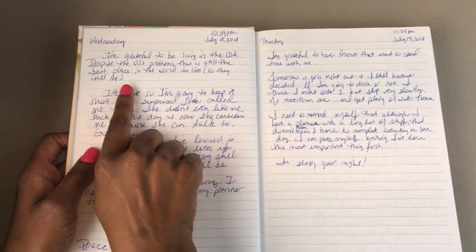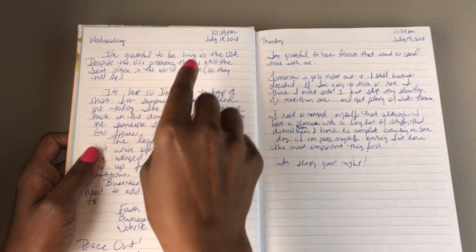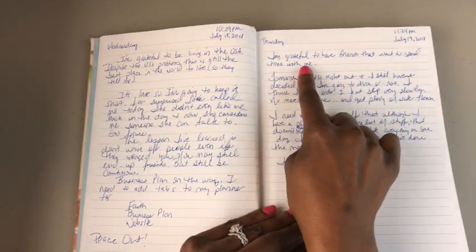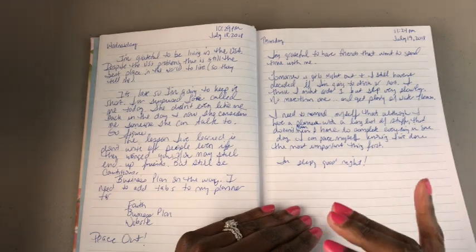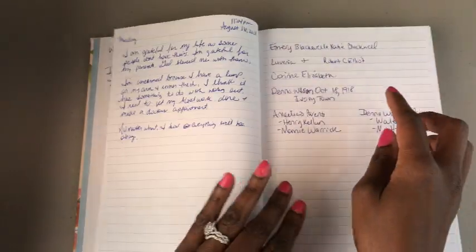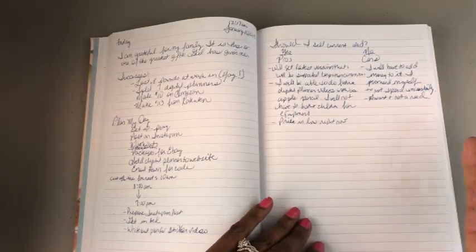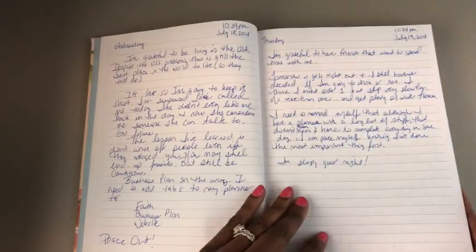I start each entry out with something that I'm grateful for. On this particular day I wrote: 'I'm grateful to be living in the United States of America — despite its problems, this is still the best place in the world to live.' Another entry says: 'I am grateful to have friends that want to spend time with me.' I write something I'm grateful for every day, and I place it at the top so I can quickly scan through and see it.